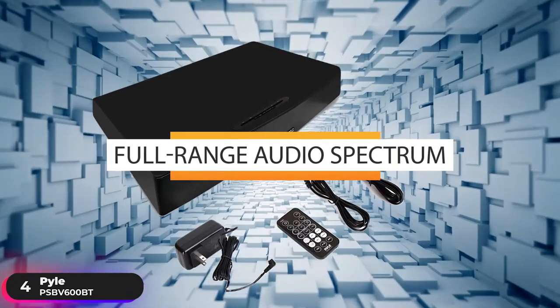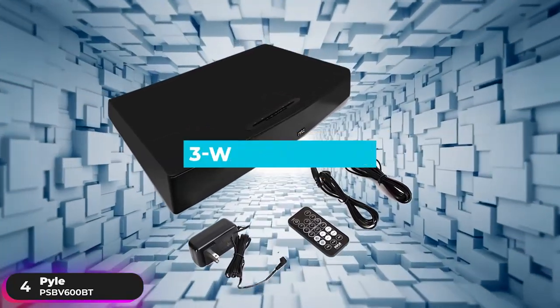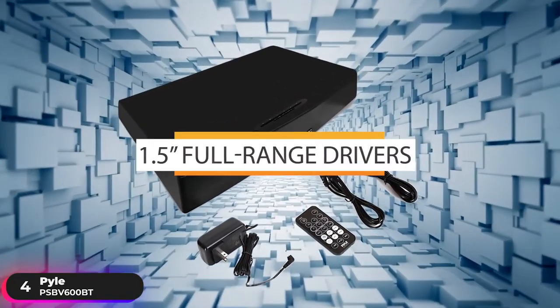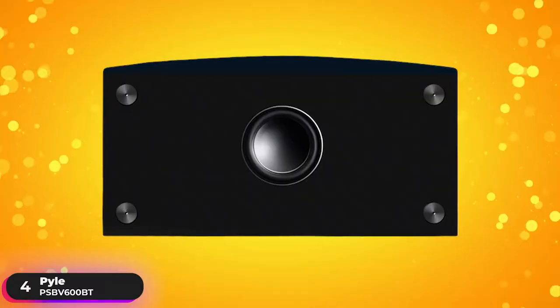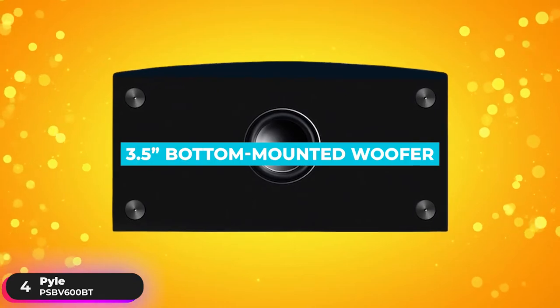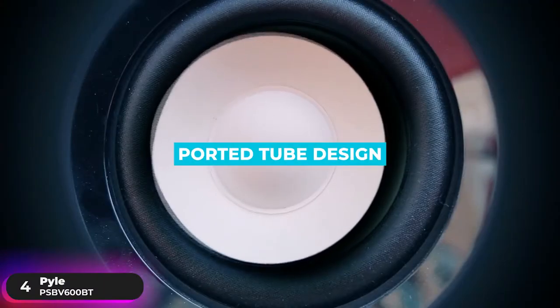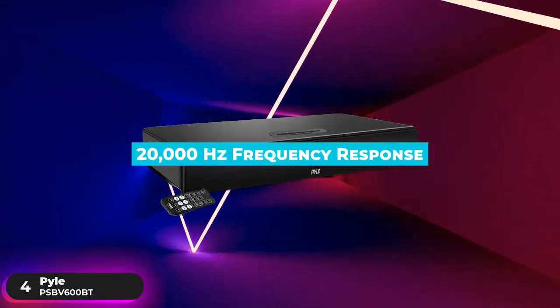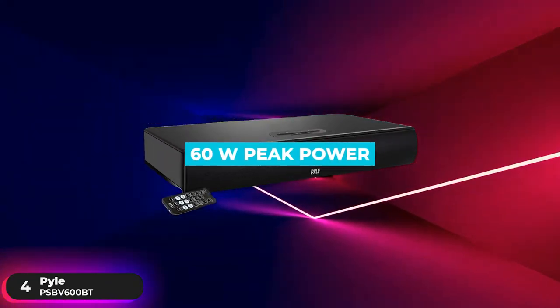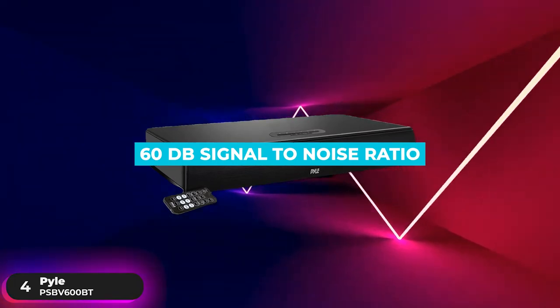It features full-range audio-spectrum stereo sound reproduction using three-way speakers and has four 1.5-inch full-range drivers that bring you crisp, full-body sound, and one 3.5-inch bottom-mounted woofer with a ported design for extended bass performance. The soundbase has a 40Hz to 20,000Hz frequency response, 60W peak power, and 60dB signal-to-noise ratio.